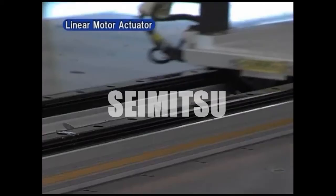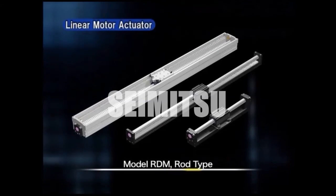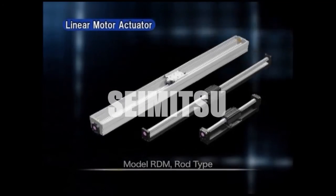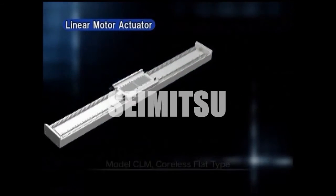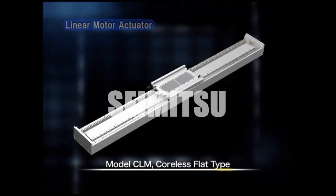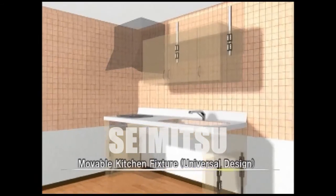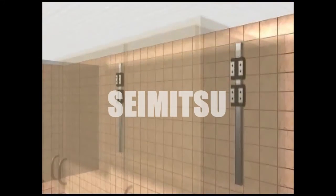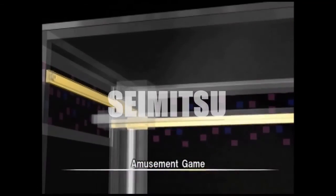THK offers not only stand-alone products, but also actuators and other unit products that address the customer's specific needs. THK products are used in various areas of daily life. We will continue to provide products that play a useful role in ways that touch your life.